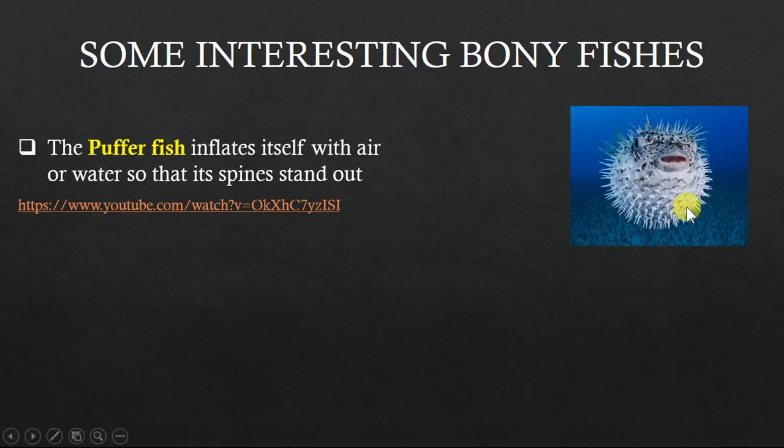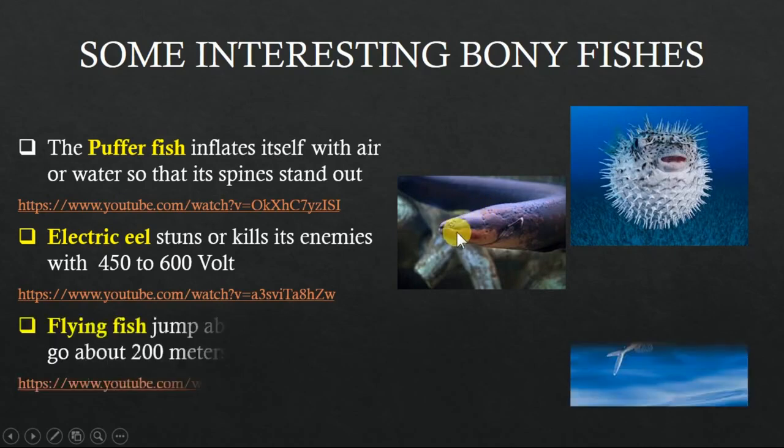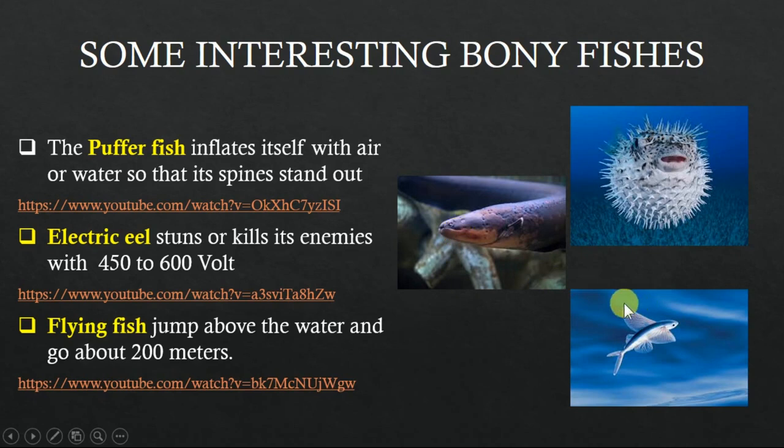Here is a link where you can watch a video about the puffer fish. The electric eel is another interesting bony fish which can produce up to 600 volts and kill its enemy. The flying fish, as you can see here, can leap out of the water and fly sometimes up to 200 meters.